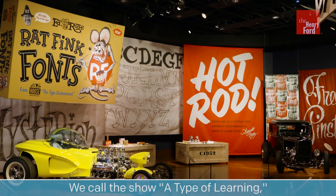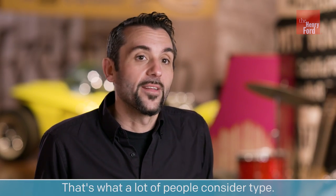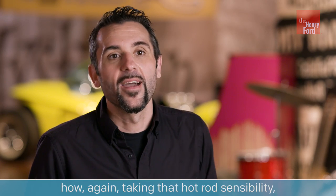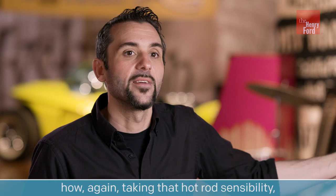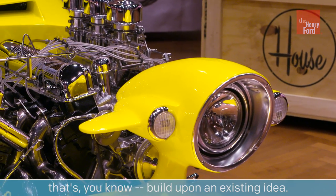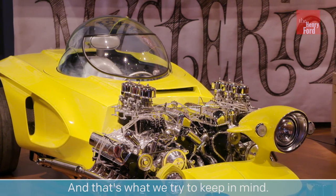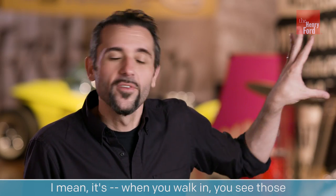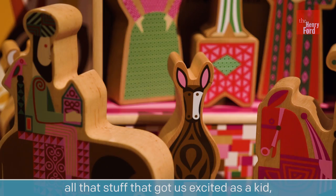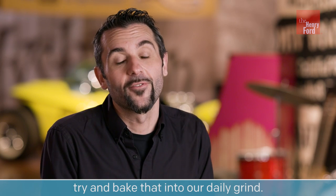We call the show 'A Type of Learning' — it's a convenient pun for us because we make fonts, letters, and numbers, that's what a lot of people consider type. But it's also our style of learning: taking that hot rod sensibility — make something your own, customize something, build upon an existing idea, make it fun, make it cool. When you walk in, you see those influences and a lot of early childhood pieces, all that stuff that got us excited as a kid. We don't want to lose sight of that; we want to bake that into our daily grind.